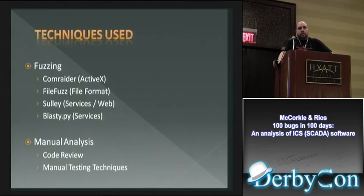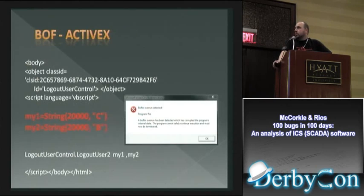We also did a lot of manual analysis — going through config files and web configurations. Here's an ActiveX control example: we used ComRaider, and both fuzz strings crashed it. Analysis showed both strings overwrote EIP, which basically means you have full control of anybody who connects to your website when they have that ActiveX installed.